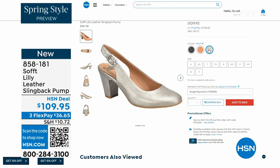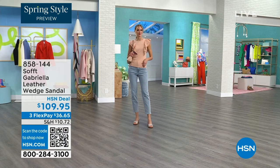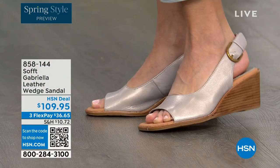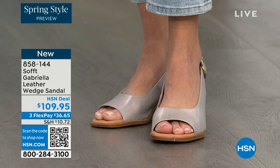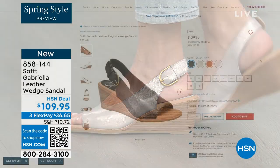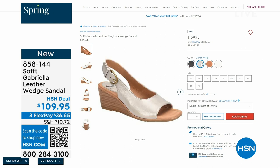We also have the Gabriela leather wedge sandal, and this one is also coming up — brand new, a launch for us here at HSN. Maybe you liked the other one but you say, as much as I like a slingback, I like my toes out. And a wedge you can never go wrong with. You're seeing them in the champagne color. They also come in white, black, and a luggage which is a beautiful tan. Aren't these stunning?